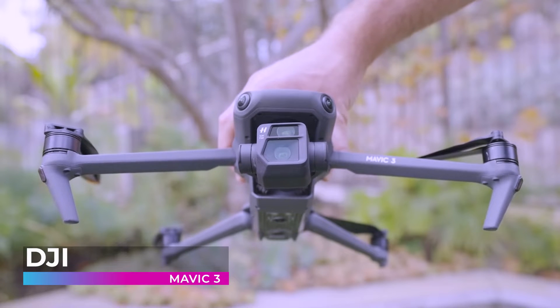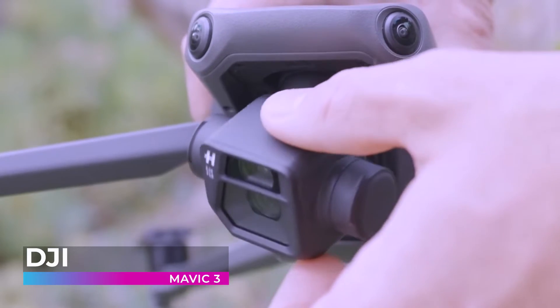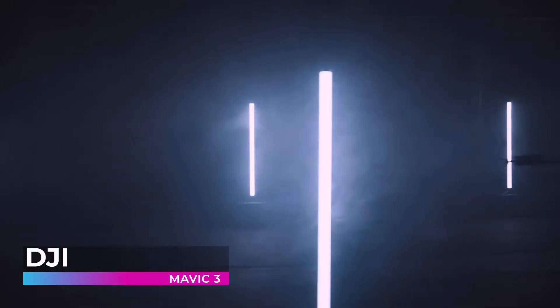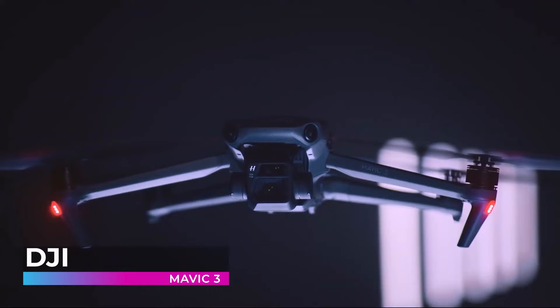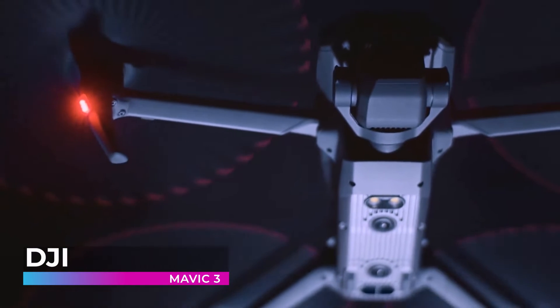As the day transitions into night, the Mavic 3 stands as a steadfast companion, ready to illuminate the beauty found in the twilight hours. With its remarkable low-light sensitivity, it captures the ethereal glow of the moon and the sparkle of the stars, offering a perspective that is both rare and mesmerizing. Equipped with features that prioritize the well-being of both the drone and the pilot — from obstacle detection to emergency brake systems — the Mavic 3 ensures that every adventure is a safe one.